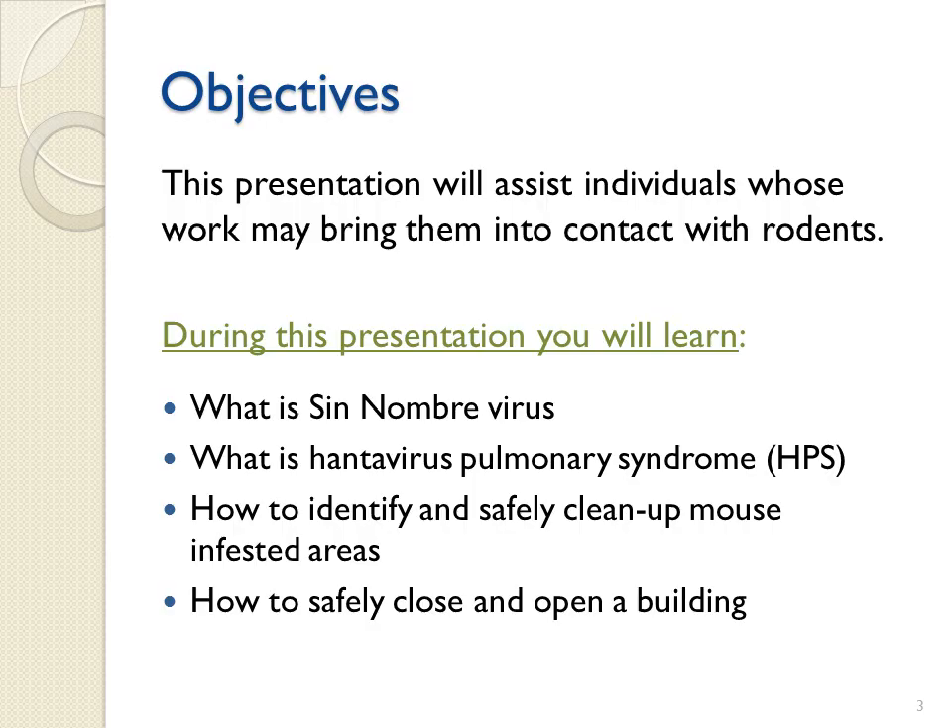This presentation will assist individuals whose work may bring them into contact with rodents. During this presentation, you will learn what is Sin Nombre virus, what is Hantavirus pulmonary syndrome, also called HPS, how to identify and safely clean up mouse-infested areas, and how to safely close and open a building.